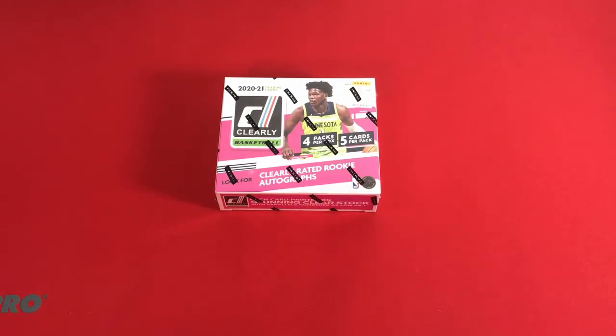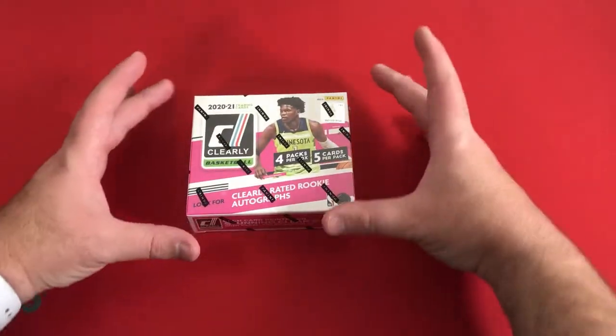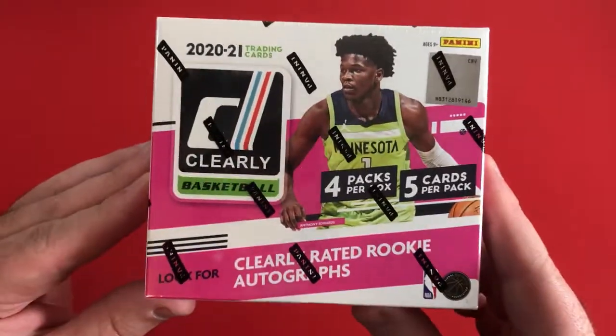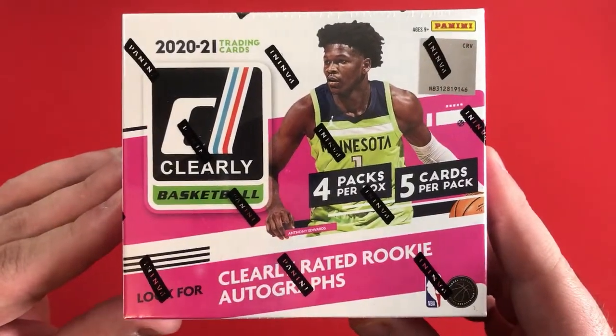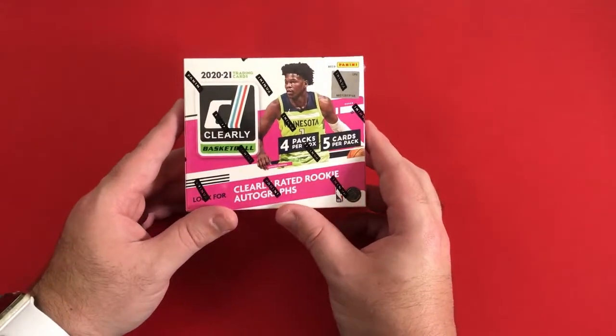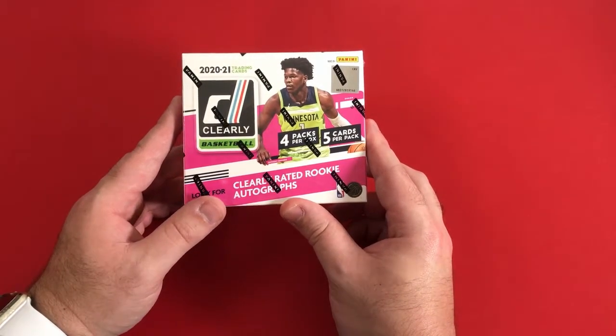Hello and welcome once again to a brand new card opening video. This time with a much smaller box. It feels like it's big when you see it on other screens, but then when you actually get your hands on it, you're like, oh, this is actually a pretty small box. This is 2020 to 2021 Clearly Donruss basketball.